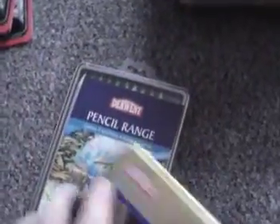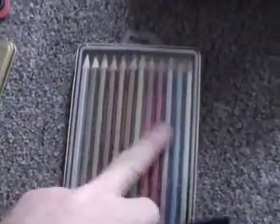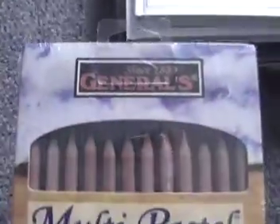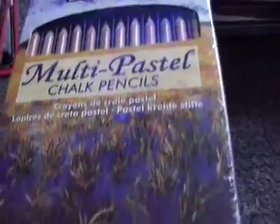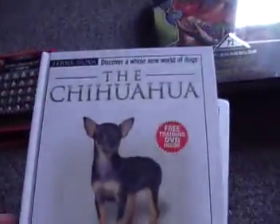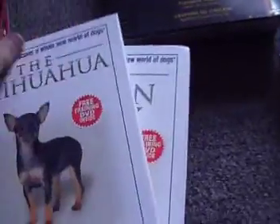The Derwent metallic 12-count colored pencils, brand new in the pack. We got the 24-pack General's multi-pastel chalk pencils. Also a book for the Siberian Husky and a book for the Chihuahua — both have DVDs included.